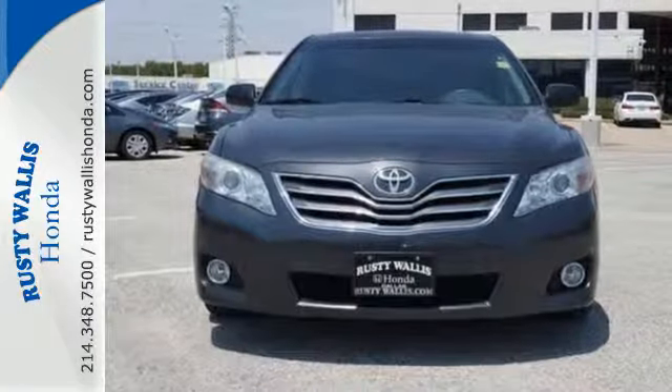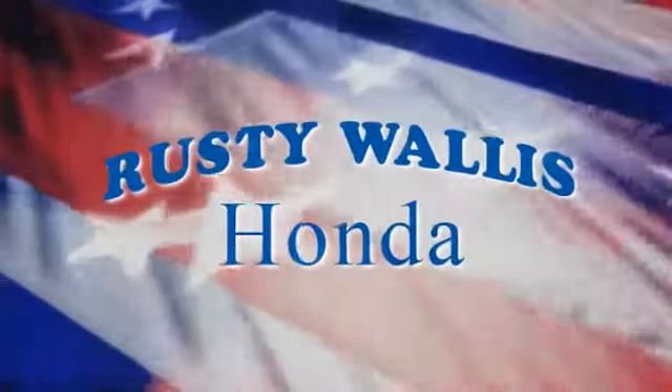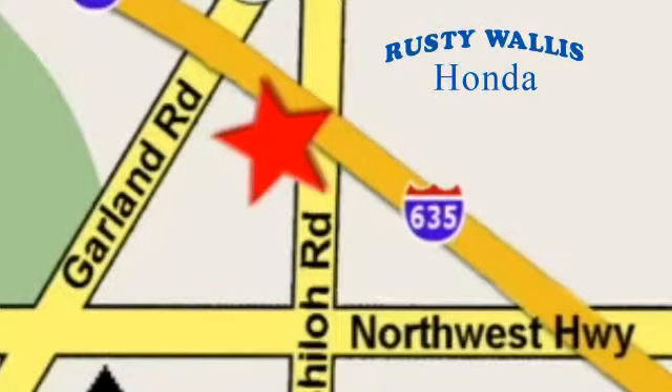Come on in today and take this one for a test drive. At Rusty Wallace Honda, our primary goal is to satisfy our customers. Stop in today. We're easy to find just off I-635 at Shiloh Road.